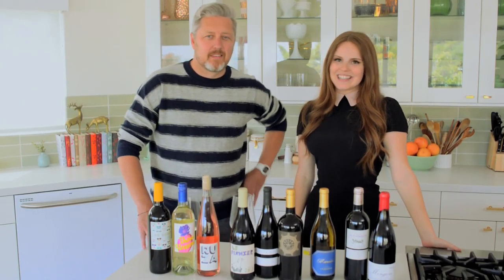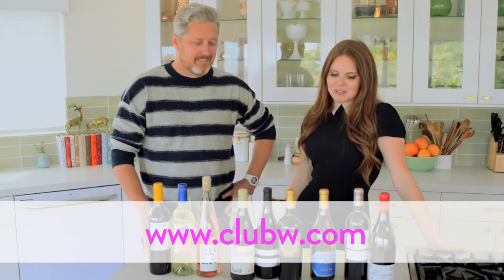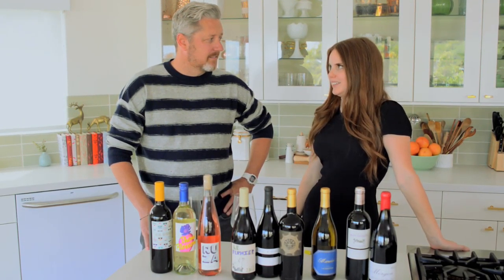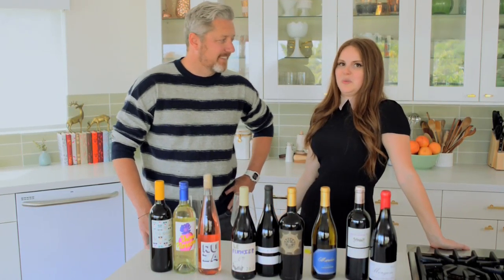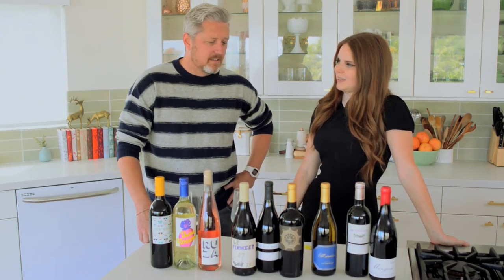Hey everybody, Claire here and today I am with Brian from Club W. We're talking about something that I think honestly this is what most people do when they shop for wine, which is look at labels. They just go by the label — like does it look a certain way? Is this a book by its cover thing? Can you actually judge wine by its label?